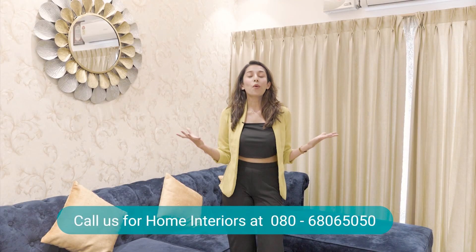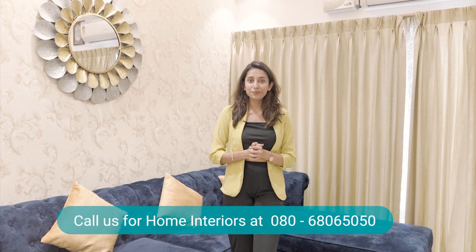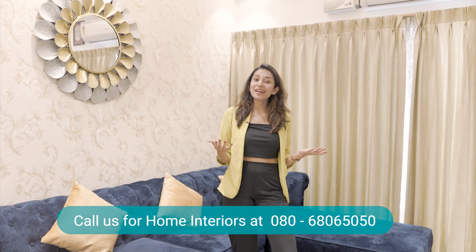Amidst the lockdown and all that happened in 2020, fortunately for Arifa and her family, they had something beautiful to look forward to with this spectacular Design Cafe home. The couple told us that they wanted a house with a wow factor and a fully functional storage system in the entire apartment. They asked for it and we had to deliver. Come with me as I take you around this beautiful home.